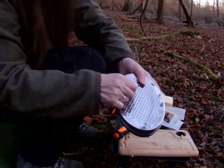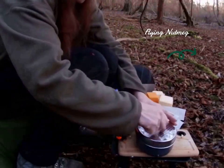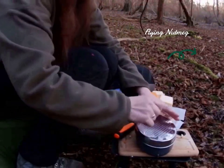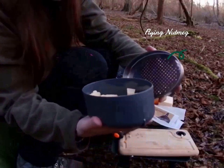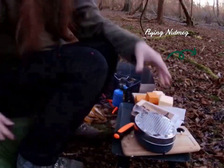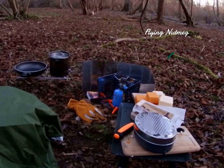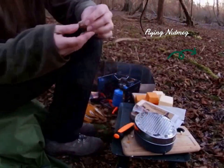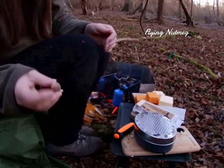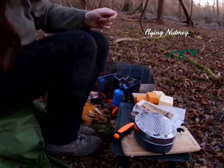I've never grated nutmeg before. Oh, I've lost it! I've got a bit anyway - it's just rolled away. I do know where it is so I'll go and get it. That was funny! There it is. I should have maybe grated it at home first. Never mind, anyway, that's that.